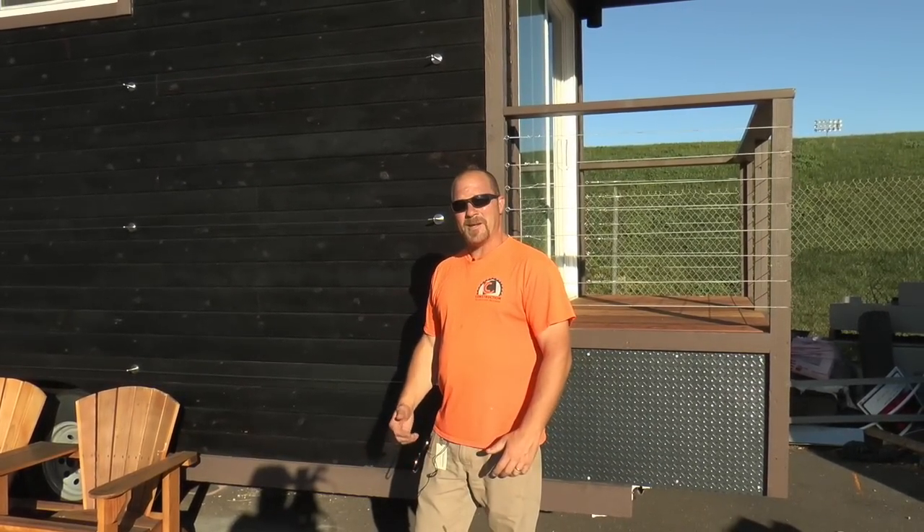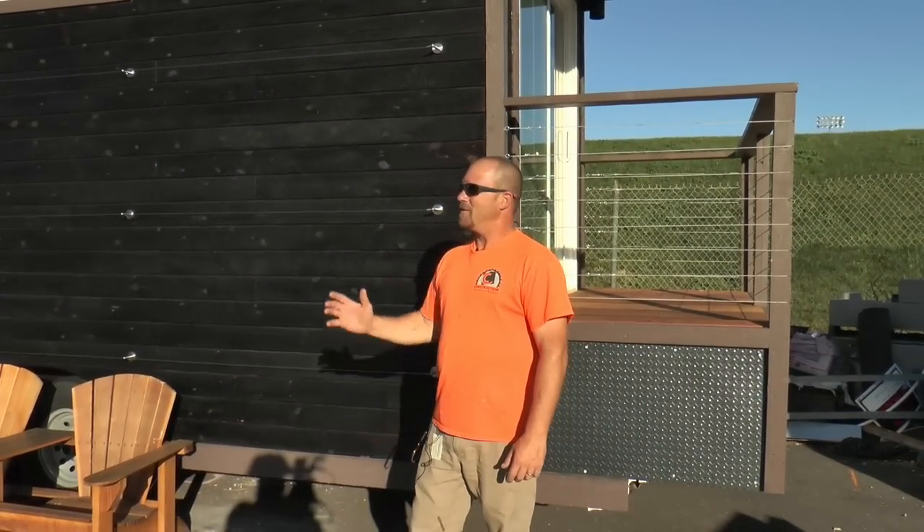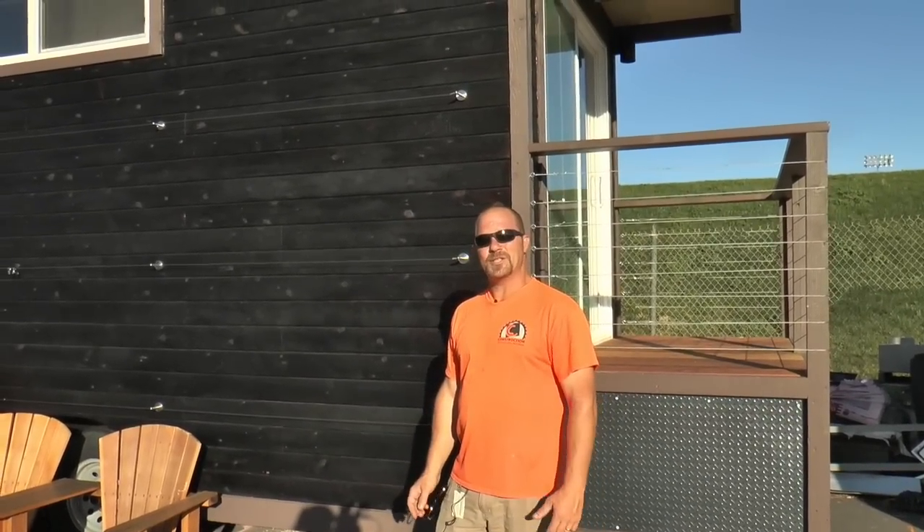Thanks for coming out. My name is Ryan Connolly. I teach the construction program here at Cosumnes River College. I was proud to be part of our tiny house 2016 competition team.